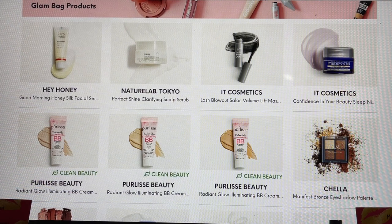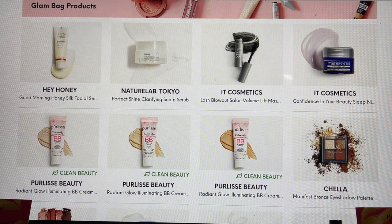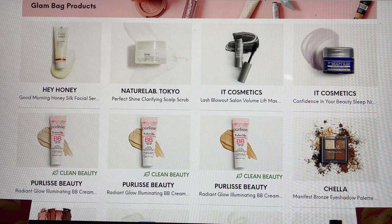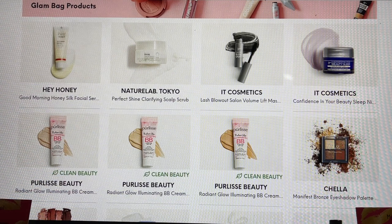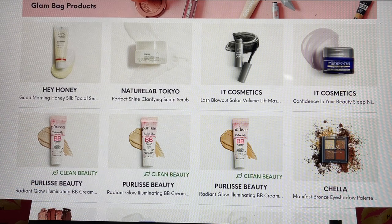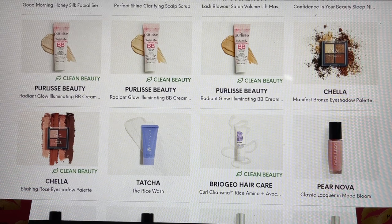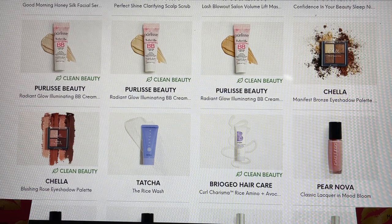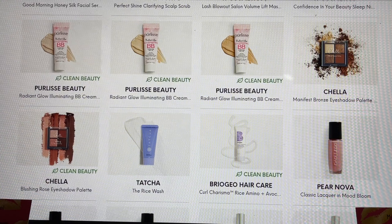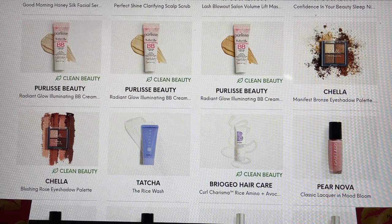This is the It Cosmetics Confidence in a Beauty Sleep. I use a lot of It Cosmetics products, and I've only received this one in the past in a packet, so I'm really excited that this is what they chose for me this month. Then from Perlisset, the BB Cream — if you haven't tried this, it is a fantastic product. Then from Chela, another brand I really enjoy — their shadows are really good.